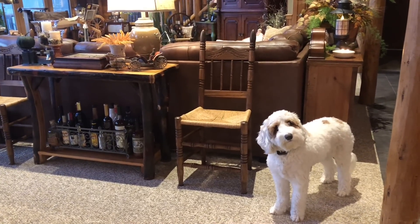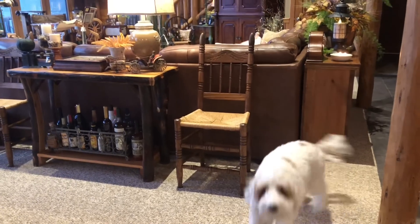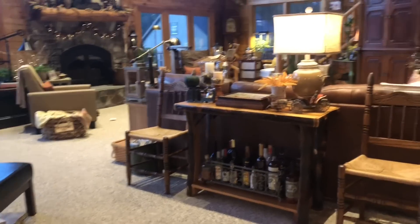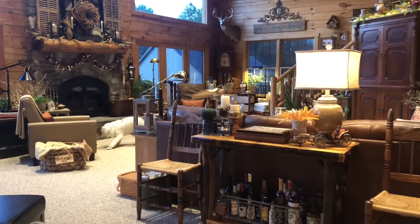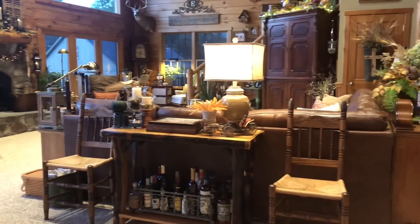Hi everyone! Welcome to Country Stitchers. This is Deb and Charlie. I thought I'd give you a quick fall home tour just in our kitchen and living room entryway area before the boys get back from hunting.